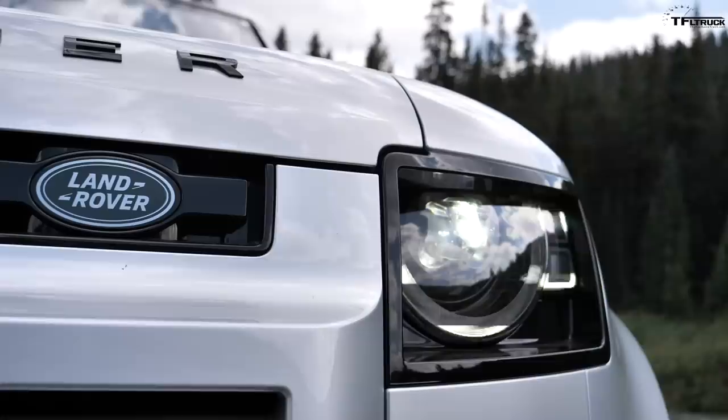Huge thanks to our friends at Land Rover Denver — this video test would not be possible without them. Check them out using the link below in the description; they have brand new Defenders if you want one for yourself.